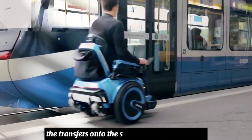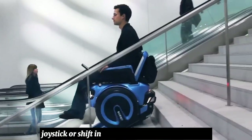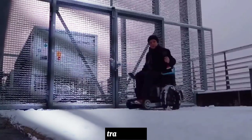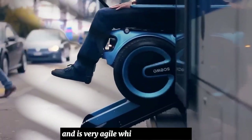The transfers onto the stair and back to the floor are automated. Users can either use the joystick or a shift in body weight to control the chair. The wheels allow the user to overcome obstacles like curbs, tram tracks, grass, mud, or stone, so that the wheelchair can turn on the spot and is very agile while driving around.